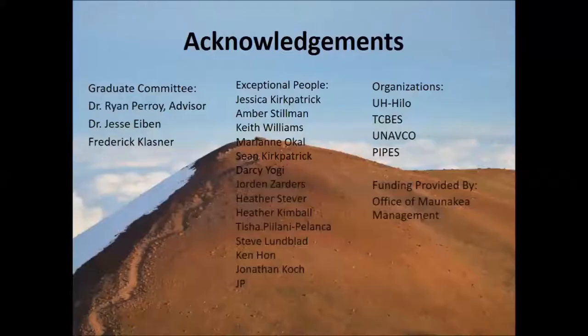Going into this project we knew there's a lot of variability in the topography, mineralogy, and environment on the summit. When trying to model habitat, you need to categorize the environment in a way you understand it enough to apply it toward the species — a daunting task. It obviously wasn't a one-man show. I had a graduate committee: Dr. Ryan Boyd as my main advisor and the spatial person on the project, and Dr. Jesse Eiben, who I like to say is the world's leading wēkiu bug expert.